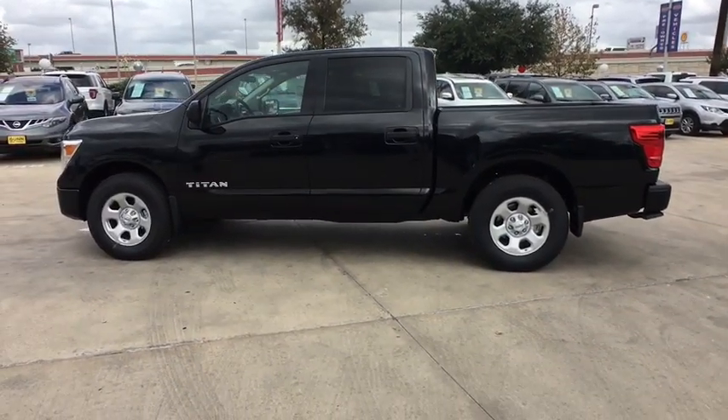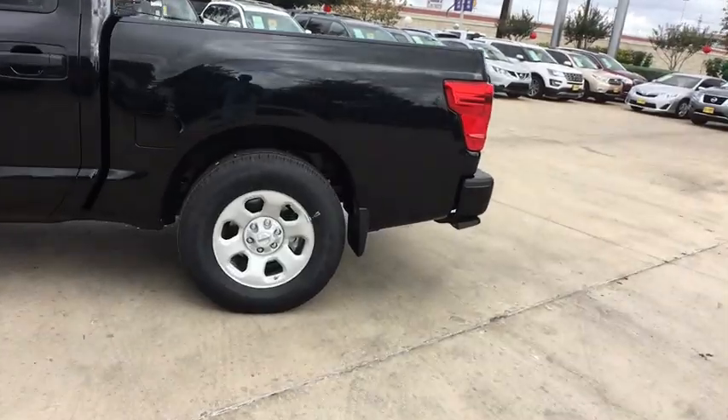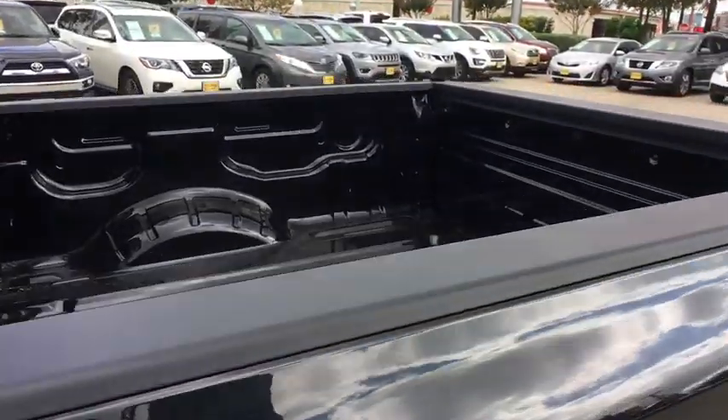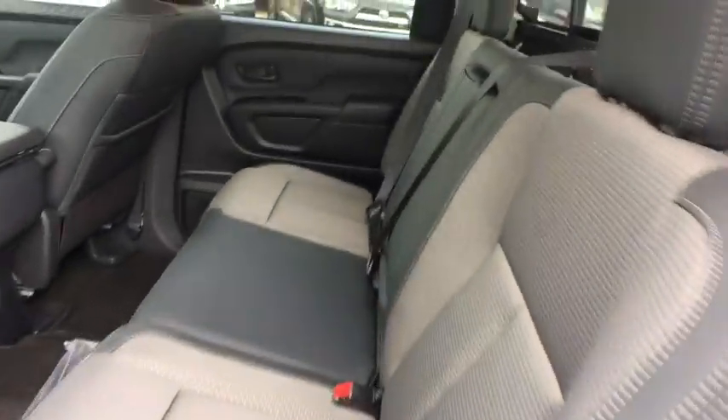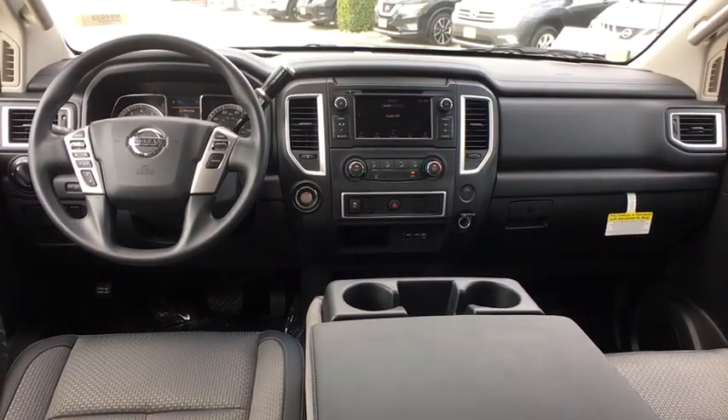Here are some of this vehicle's great options: back-up camera, steering wheel audio controls, keyless entry, traction control, stability control, anti-lock braking system, Bluetooth, power steering, adjustable steering wheel, keyless start, cruise control, four-wheel disc brakes, rear defrost.